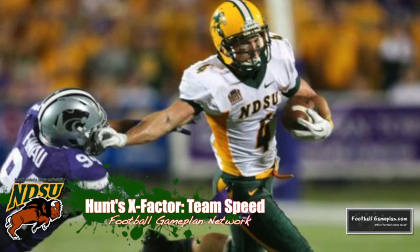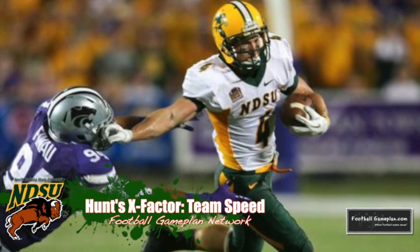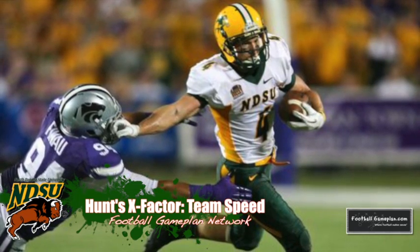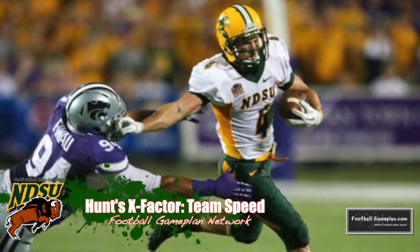The X Factor for the Bison will be their team speed. They're going to be challenged by Northern Iowa's speed on offense as well as defense, so it's up to the Bison to come into this ballgame understanding they're going to have to play fast throughout the course of the football game.